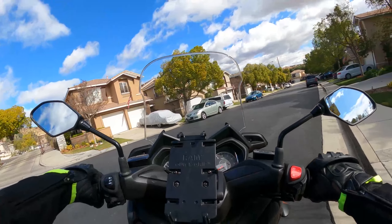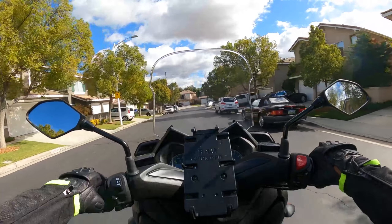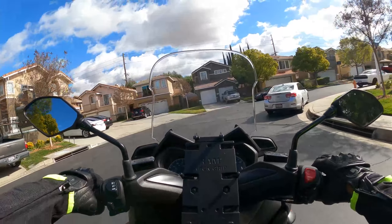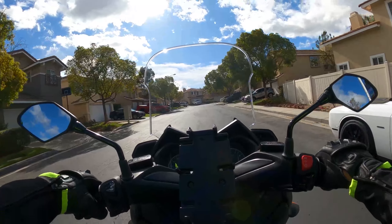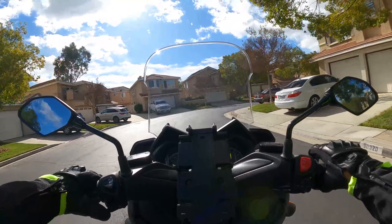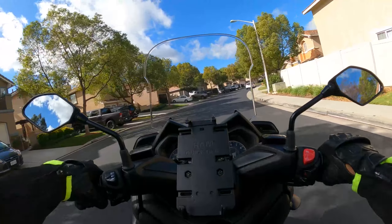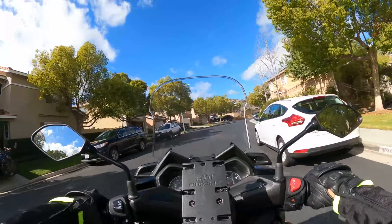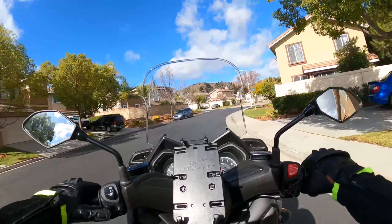Feeling pretty good. I think next time I'll go up that hill. I'm also getting used to the turn signals through these gloves — it was a little bit harder for me to feel them, but right now I'm able to feel them a little bit better. I got really good with the mirrors and I feel comfortable with them.